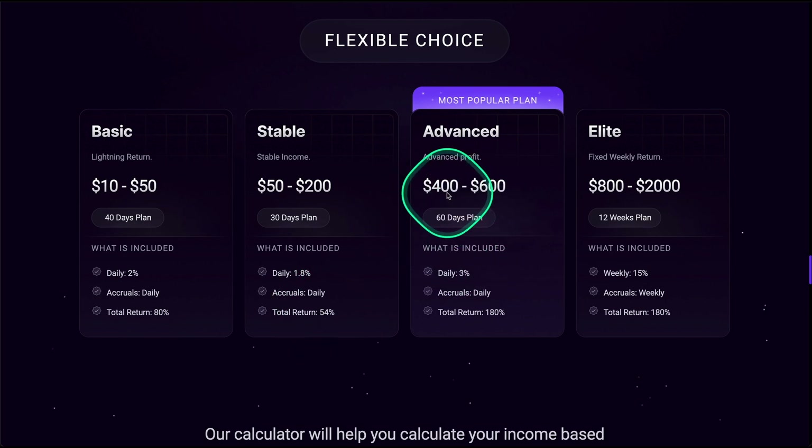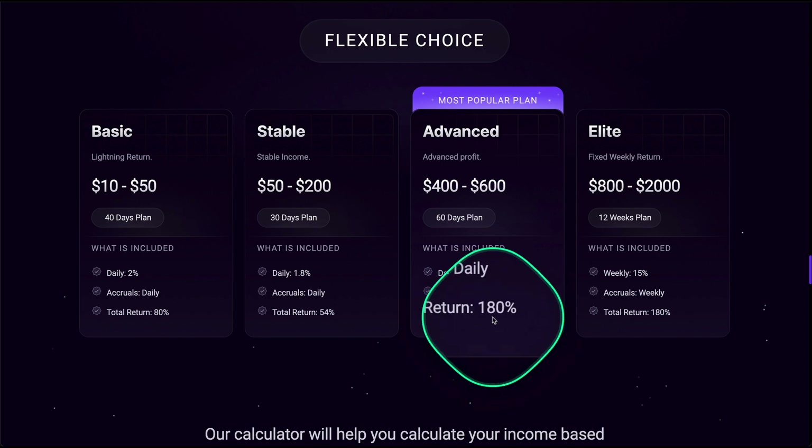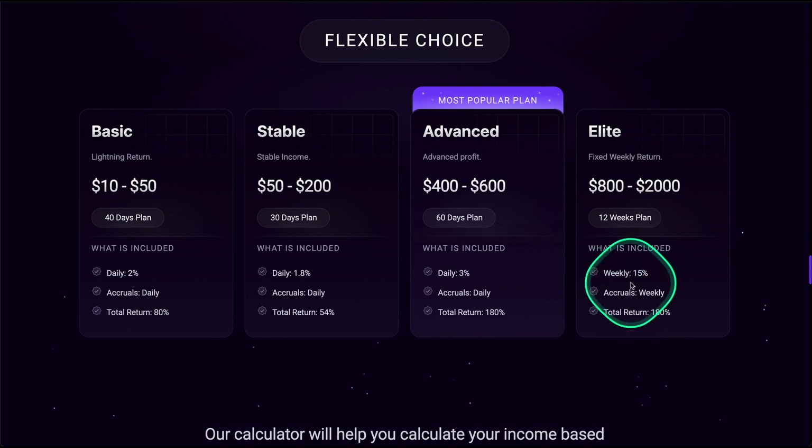The next plan runs for 60 days with a minimum deposit of 400 USDT and a maximum of 600 USDT. It gives you 3% daily with the same rules, for a total return of 180%. The last plan is a little bit different — this one pays weekly withdrawals, once a week.